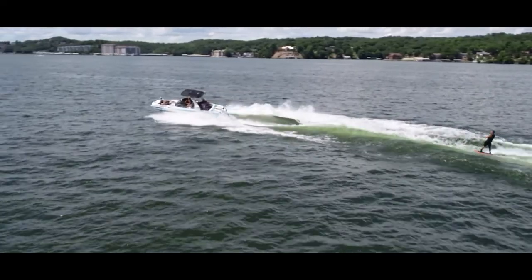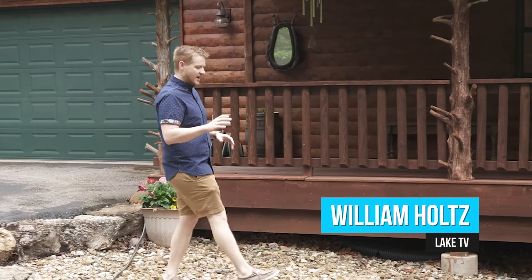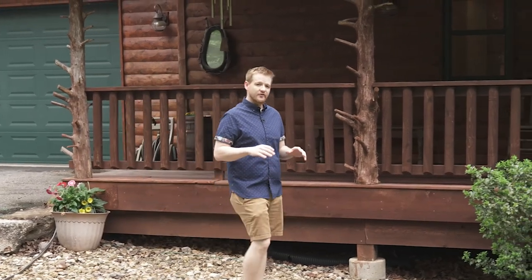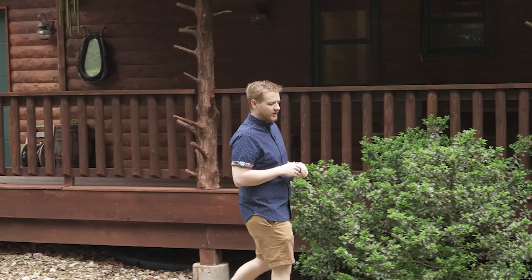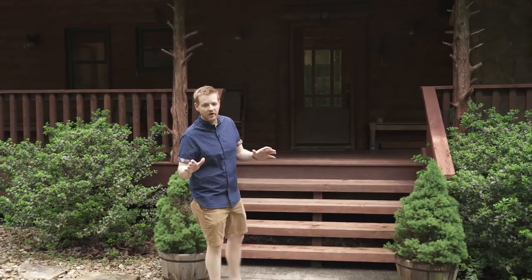Hey guys, it's William Holtz with Lake TV. It's time for another edition of Lotto Homes, and this time we're in Lynn Creek for an incredible 4,500 square foot cabin-style estate. It also has 12 acres on the property with a beautiful 600 square foot guest house tucked away in the woods, plus a lakefront dock and a community pool. We're going to meet up with agent Annie Falstich with Lakefront Living to show you this incredible lake home.